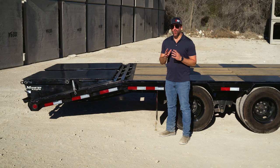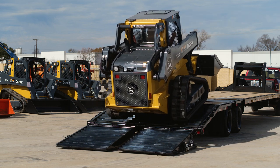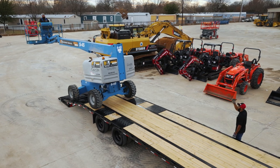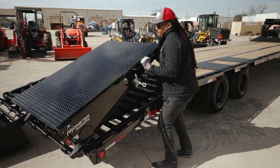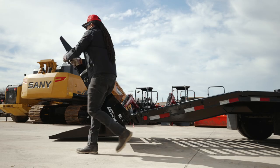When it comes to quickly and safely loading equipment, one of our most popular options includes the PJ exclusive Monster Ramps. These ramps are significantly wider than traditional ramps, giving you the confidence to load oversized equipment in a safe manner. Lifting these ramps is not an issue thanks to the spring assist that allows you to easily transition them into a loading or stowed position.